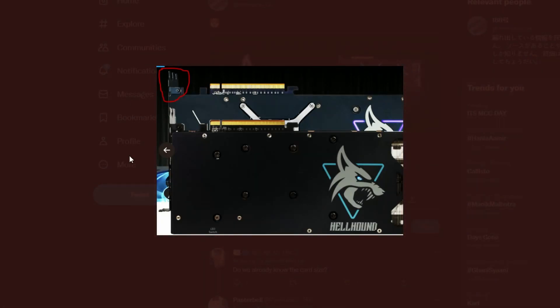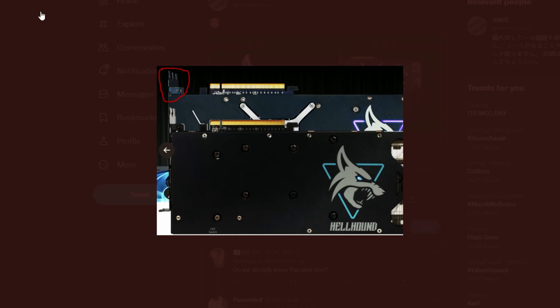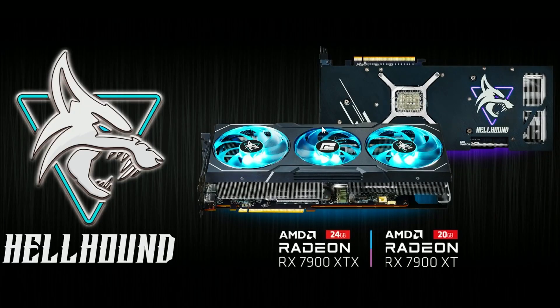We also have one more detail: this picture indicates that it is a three-slot card, as you can see in the Hellhound series. I hope the thickness is not too big — looking at it, it does look like the thickness is quite big. Hopefully it will fit in cases. AMD never really faced the problem of cards not fitting in cases, so I believe this is going to be fine.